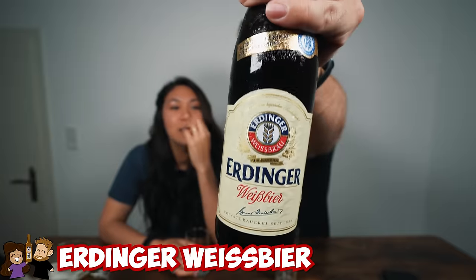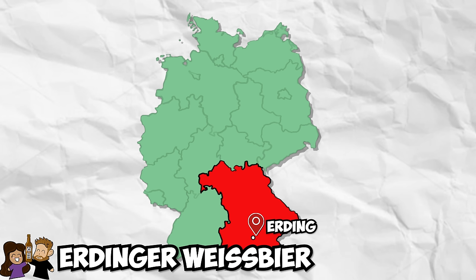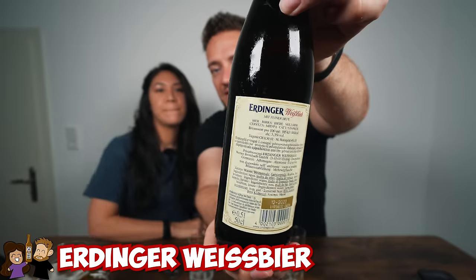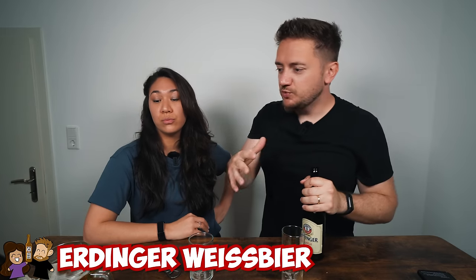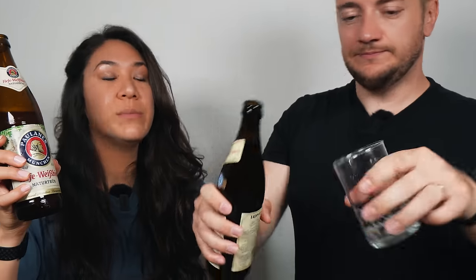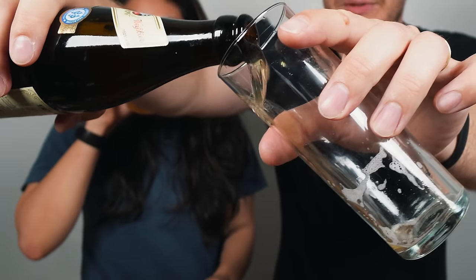Now for Bavaria again — the Erdinger. Erding is a town close to Munich. This is another Weissbier — or white beer — which is the Bavarian word for wheat beer or Hefeweizen. It should be very similar to the Paulaner. Phil isn't sure which one is better and invites Bavarian viewers to weigh in. It pours a little darker. It has a slight banana smell — maybe from the hops or the wheat.